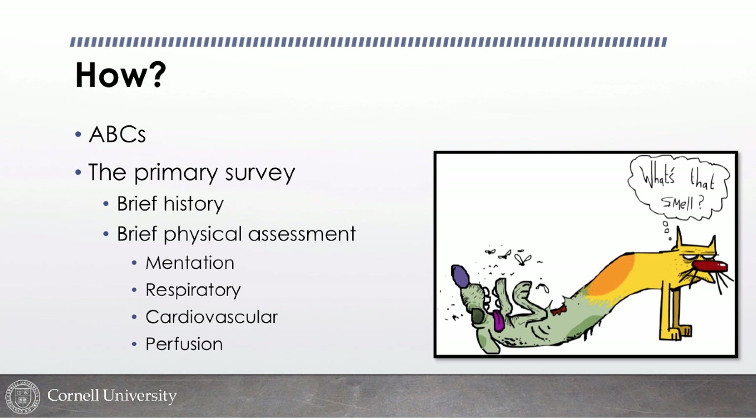The primary survey is really the meat of triage. We get a brief history from the client and then do a very brief physical assessment — not a complete physical exam, but a brief assessment to assess stability. I'm primarily focused on mentation, cardiovascular system, respiratory system, and perfusion, because those are the body systems that if something's very wrong, they're the things that will kill you quickly.